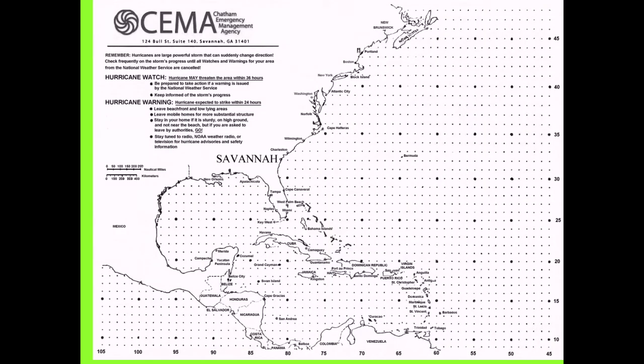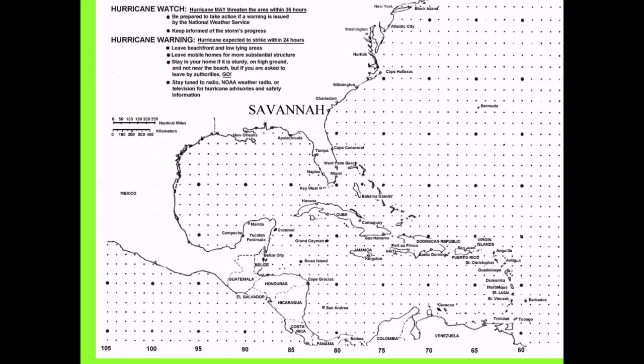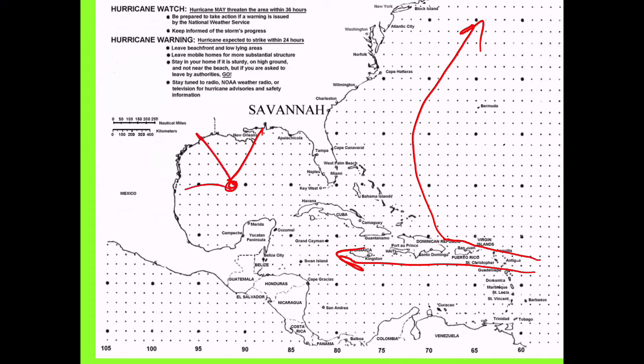Storms can be tracked using latitude and longitude. Most storms come from off of Africa towards the Caribbean. Some might turn up into the ocean and affect nobody. Some may come into the Caribbean Sea itself, and some actually form in the Gulf of Mexico and head in those directions as well.